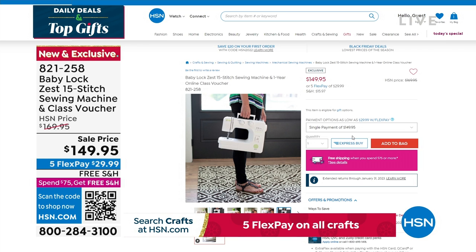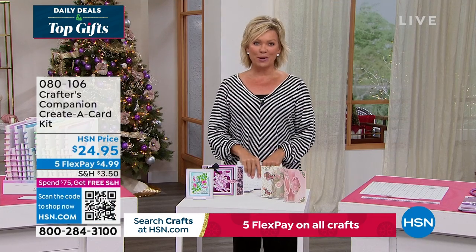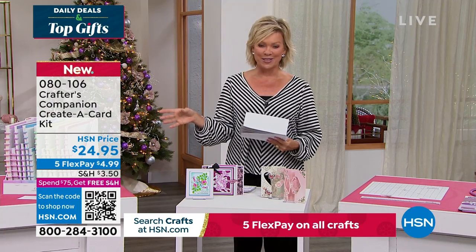Our 15th anniversary here at HSN with Crafters Companion. Sara comes to us from across the pond, and we are always so inspired by the things that she brings. So we do have the flutter. Let's take a look at some of the highlights, in addition to our Today Special that's coming up first.